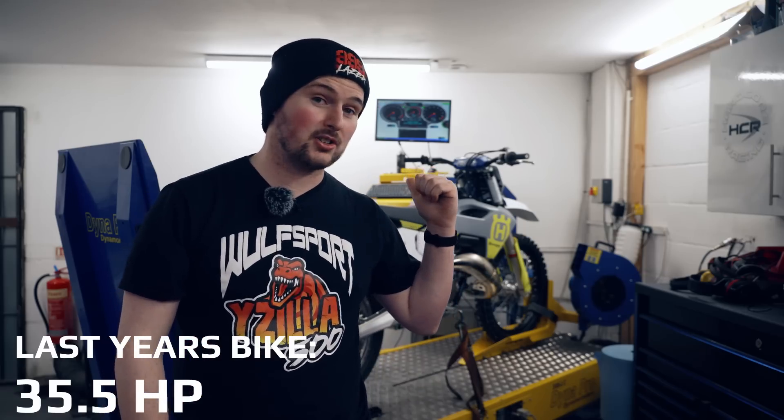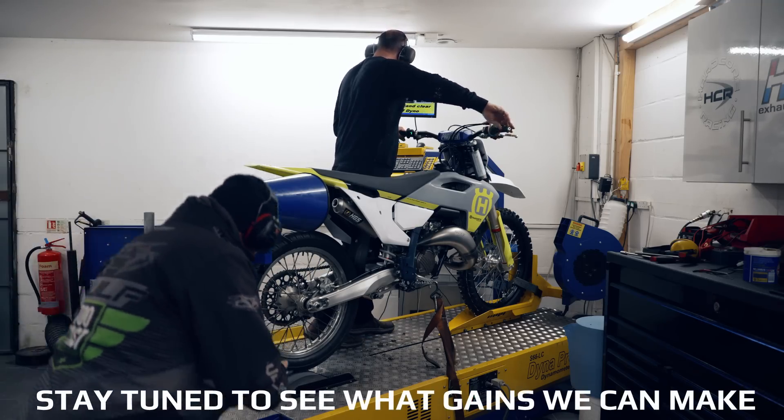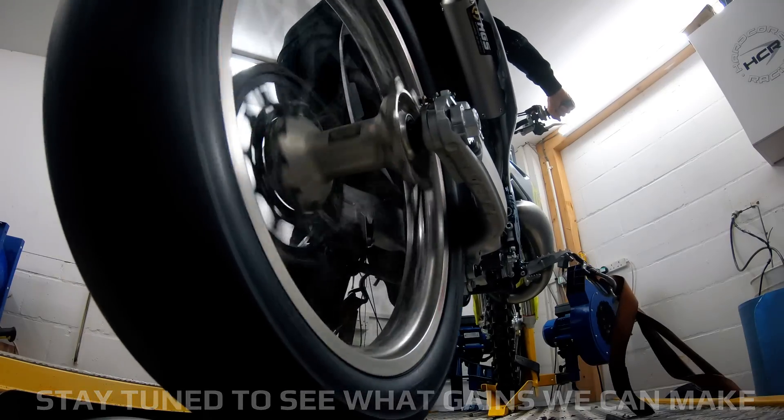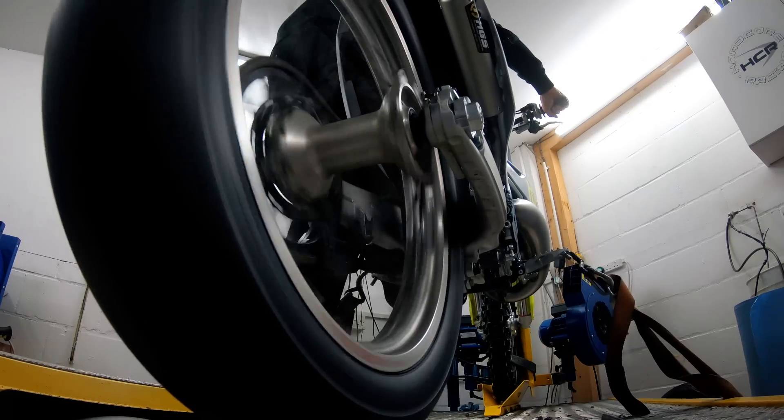Last year's 2022 model pumps out about 35 and a half horsepower on this dyno, so let's see if we can beat those numbers today with this completely stock 2023 Husqvarna 125. Stay tuned to see how much faster we can make the new bike and to find out how much that might cost you. But first, let's see how the standard bike performs.